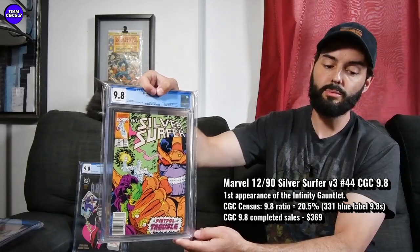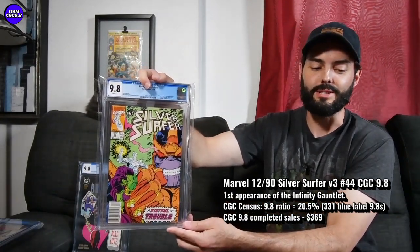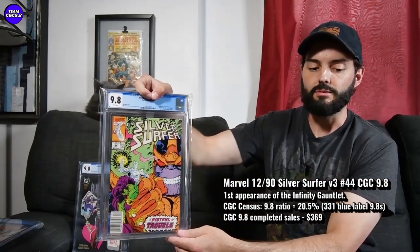20.5% is the 9.8 ratio — pretty decent for an early 90s book. Recent sales price: $369. There's one on Comic Link right now I'm watching, at like $320-something with two days left. I'll be watching to see what that one sells for. I think $369, maybe up to $400 for a really nice-looking centered one, makes sense. The newsstand version is pretty tough to find — when I saw this one, I just kind of jumped on it. I'm not too sure how much this newsstand would go for.